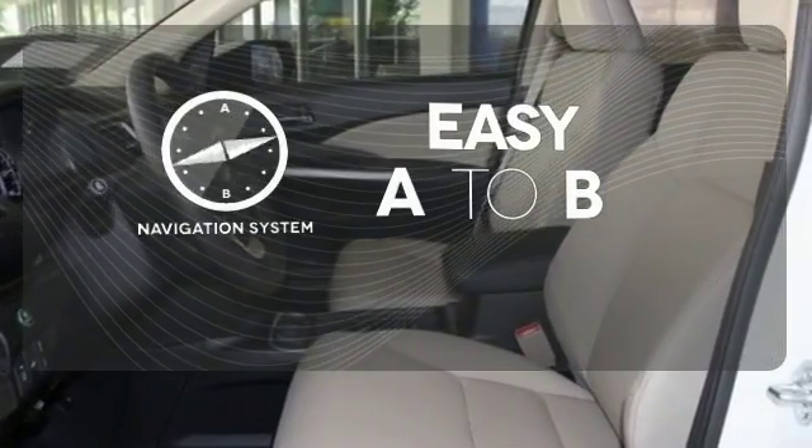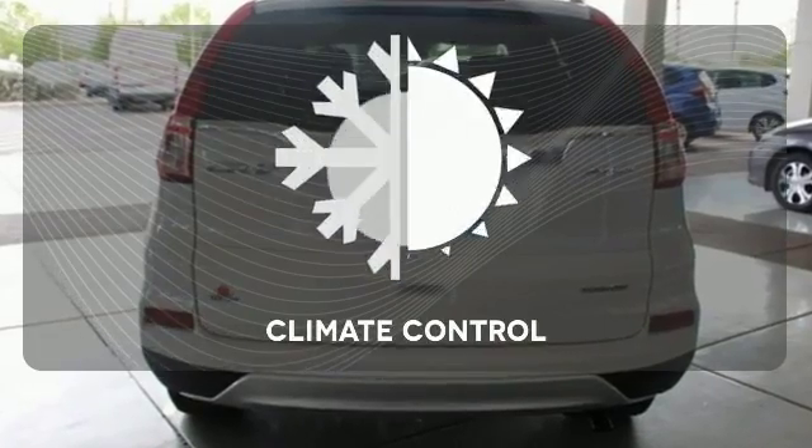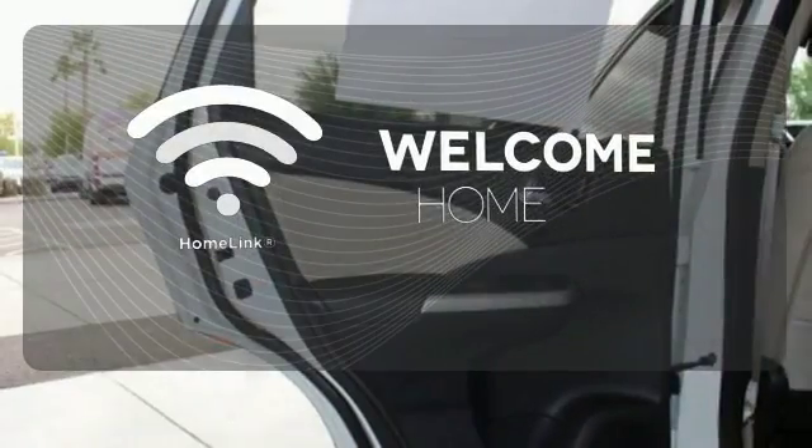Feel confident getting from point A to point B with a navigation system. Select the perfect temperature with climate control. Program garage door openers, gates, and lighting systems with Homelink.